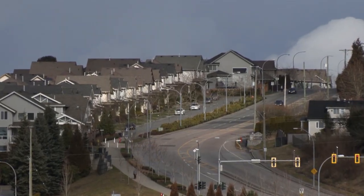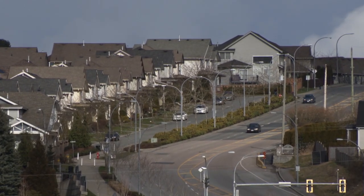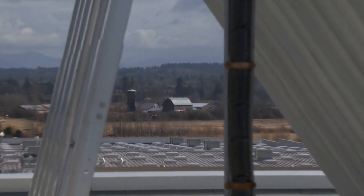The township of Langley wants to be a leader in energy efficient buildings in the region. It helps to reduce our reliance on fossil fuels, and that's what we all are trying to achieve. It's government taking leadership so that other businesses see what we're doing and they follow suit.